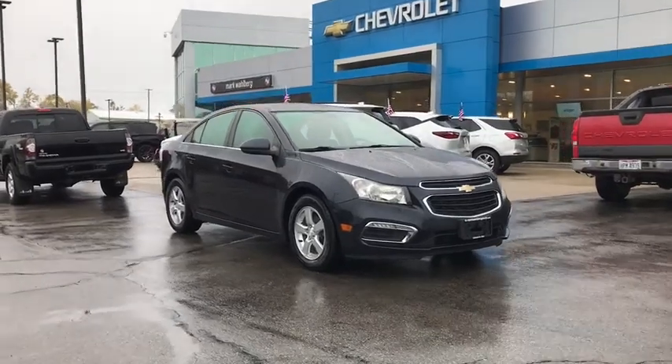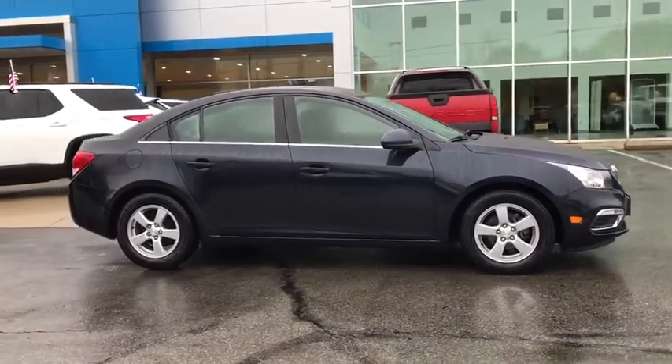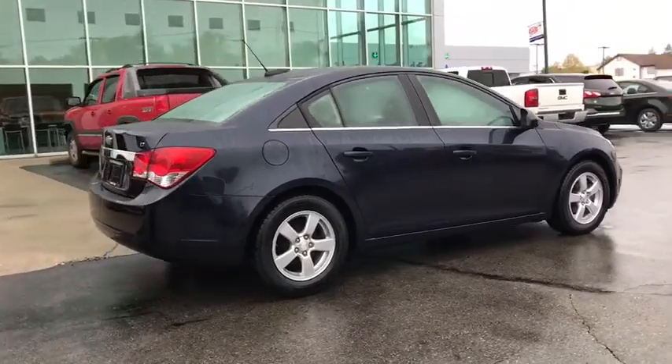Take a ride in the 2016 Chevrolet Cruze. The Cruze Blueprint calls for more than you'd expect. This vehicle has less than 70,000 miles. Here are some of this vehicle's great options.